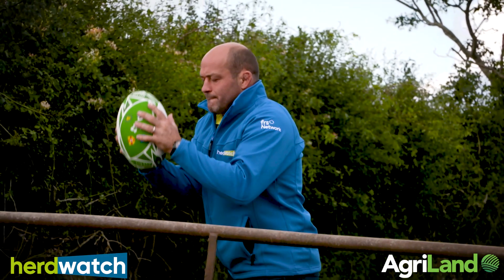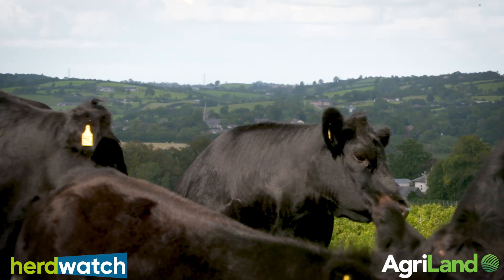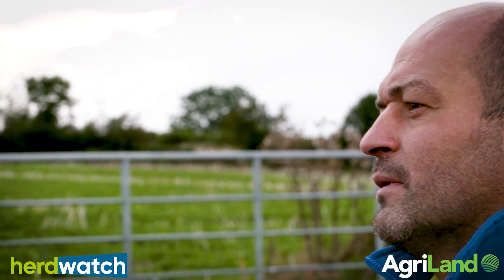I decided to team up with Herdwatch because, like me, when I'm on the farm I understand that other farmers enjoy working with the animals and their machines a lot more than they enjoy doing paperwork. The Herdwatch app has just made life a lot simpler. All of these little things the farmer would have to do in the evening he can now do on his phone on the farm. So like over 10,000 other farmers in Ireland and the UK, I've decided to join up with Herdwatch.